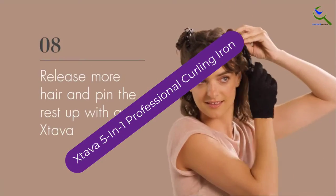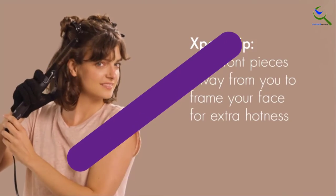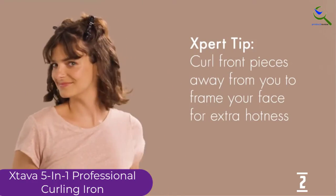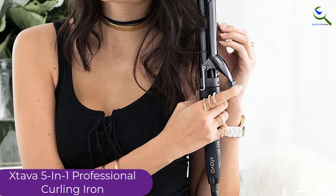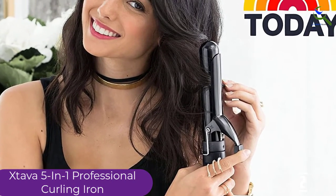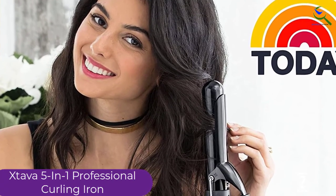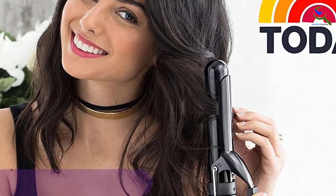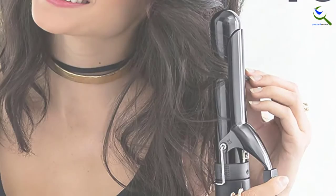At number 2, we have the Xtava 5-in-1 Professional Curling Iron. This will suit all your styling needs and is a very excellent option for you. This unit comes with 5 barrels. In addition, it has tapered clipless barrels to help you get the perfect curls. It also has a temperature adjustment system. You can conveniently adjust the temperatures between 250 degrees Fahrenheit to 410 degrees Fahrenheit.